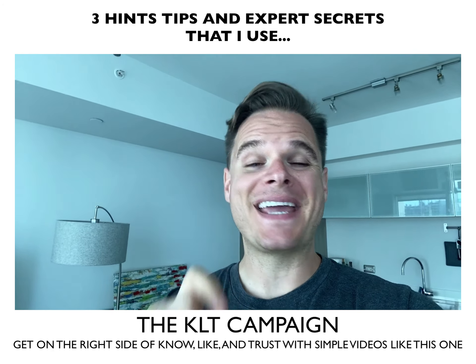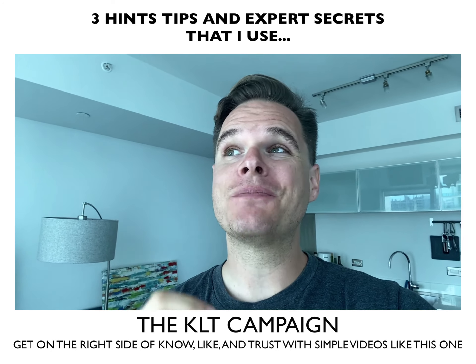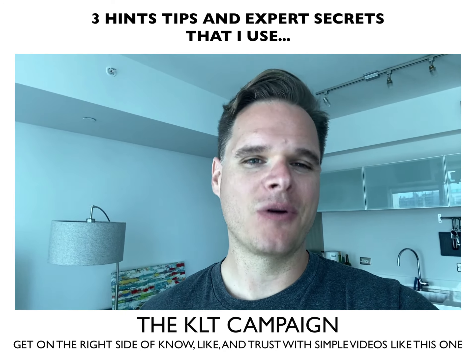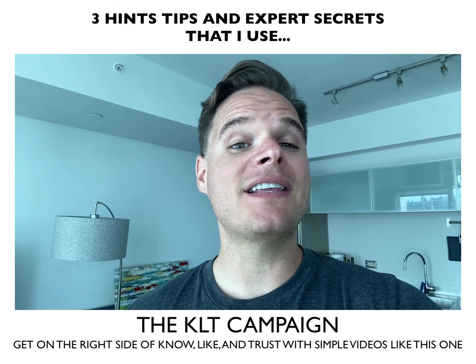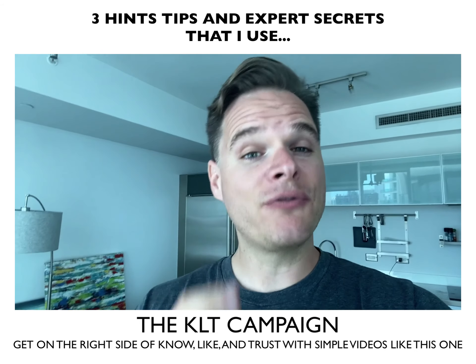Number two: the KLT campaign. People would rather buy a subpar product from someone they know than a good product from a stranger. That's just how it works. You can get on the right side of that scenario by running a KLT campaign — that's know, like, and trust — just like this one for your client.